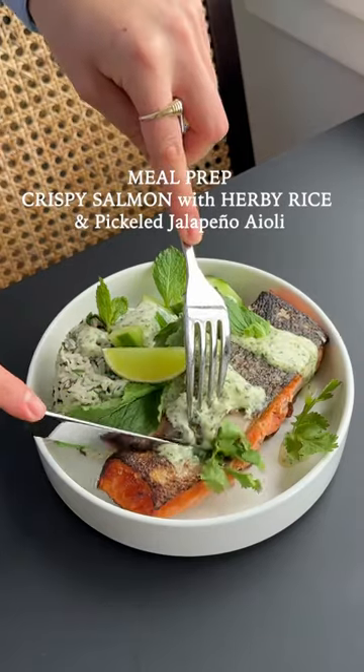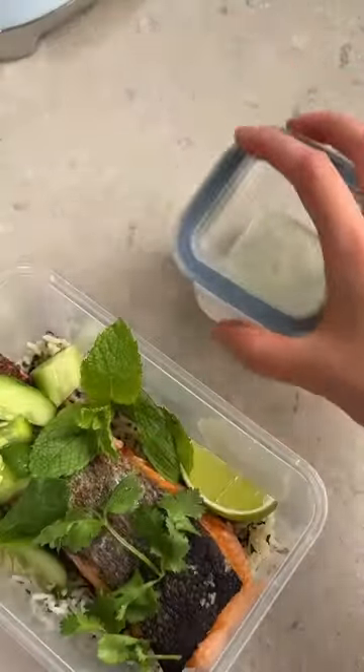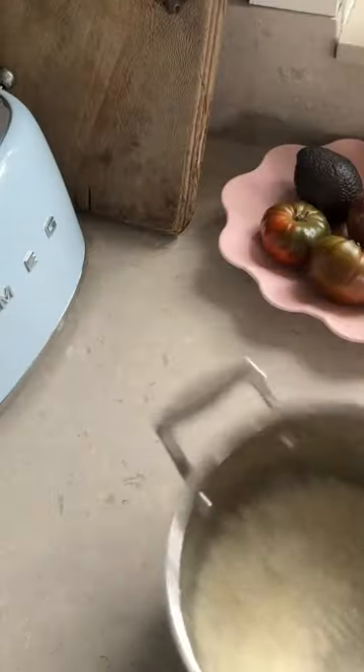I love a crispy salmon and rice bowl, especially one that is this delicious and this easy to make. That is so good. So with my quick cucumber pickles and a jalapeño aioli, it makes for an awesome meal prep that's also high in protein and well-balanced.